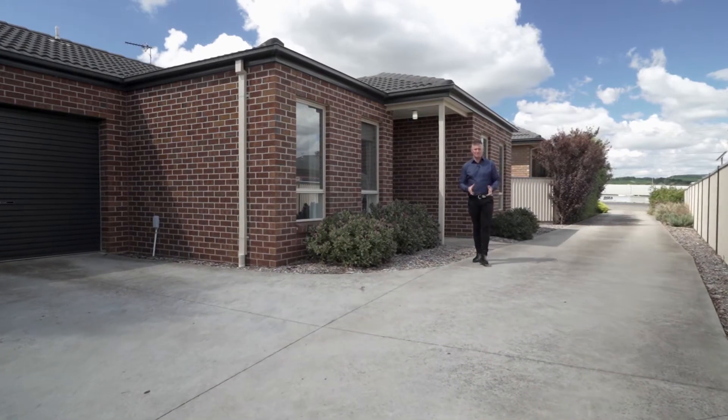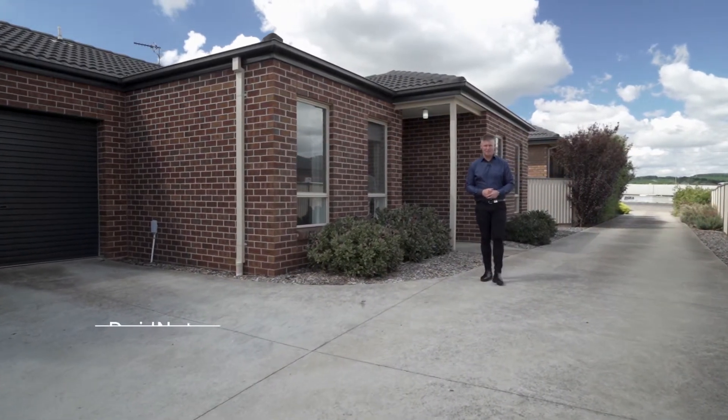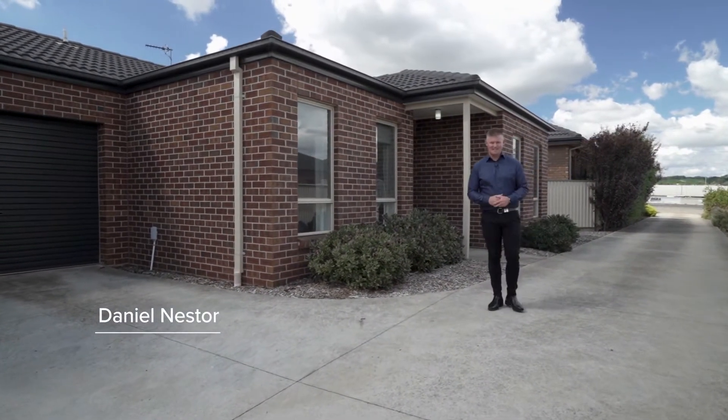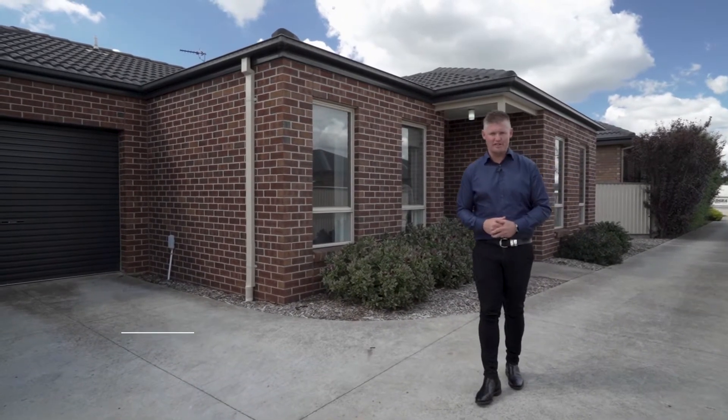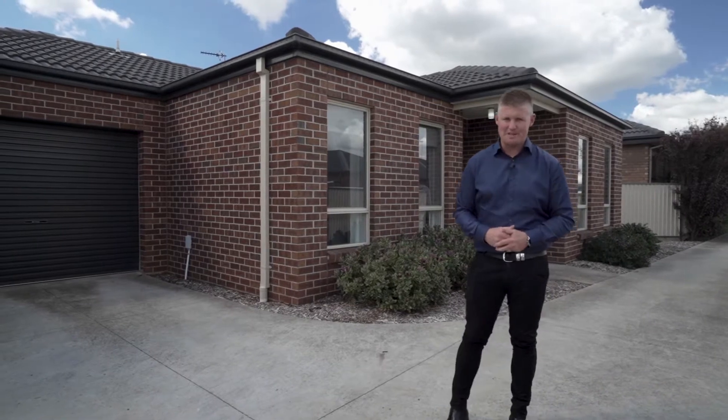A simply immaculate two-bedroom townhouse that must be seen to be fully appreciated. Hi, I'm Dan Nesta from Magarra Estate Agents and welcome to Townhouse 1, 332B Albert Street here in Sebastopol.